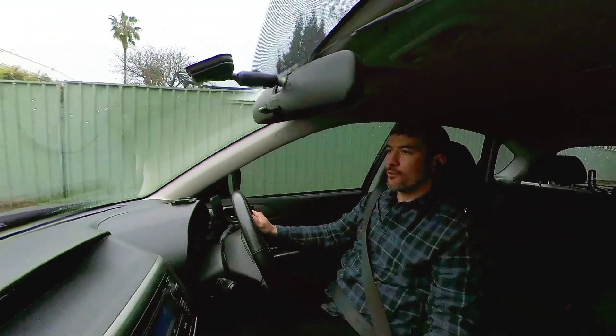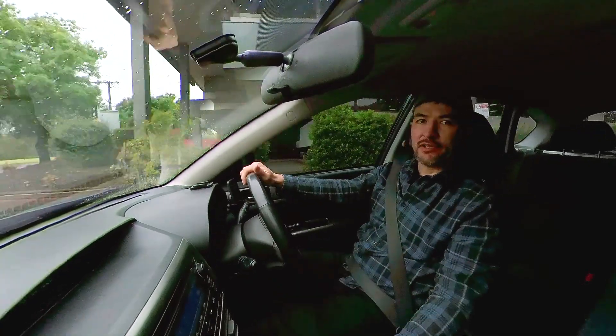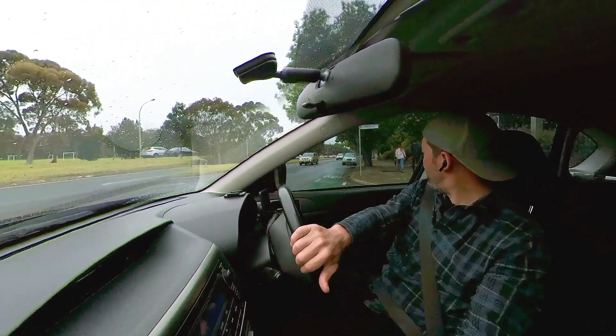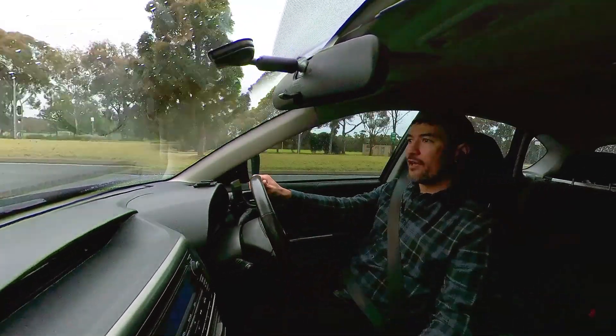All right, that was easy. As soon as I accepted the package for delivery, it gave me the recipient's address and details. Confirmed that with the customer who gave me the package, and he said yes, that's all good to go. So let's go.